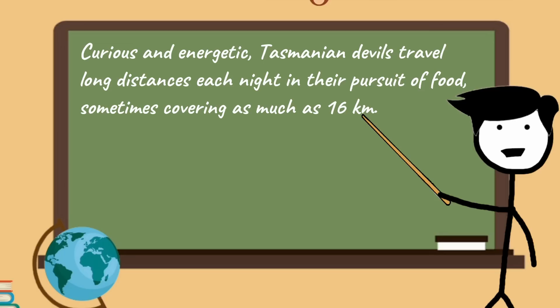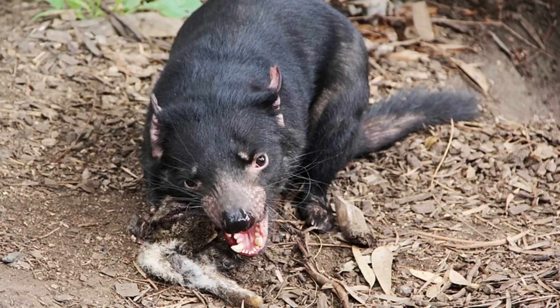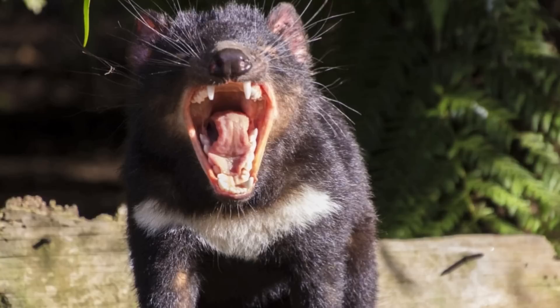Curious and energetic, Tasmanian Devils travel long distances each night in their pursuit of food, sometimes covering as much as 16 kilometers. They use keen senses of smell and hearing to find prey or carrion. As carnivorous marsupials, they survive on small prey such as snakes, birds, fish, and insects, and scavenge anything that comes their way. They also hunt live prey such as small mammals and birds. Because of their tearing, shearing teeth and powerful jaws, devils can eat most of a carcass, including the bones.